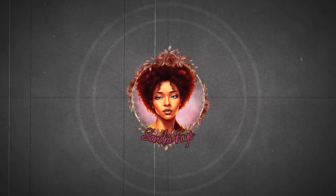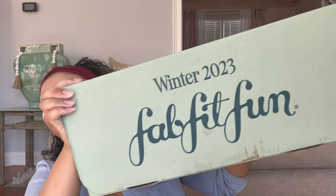Hello everyone, my name is Sandra and thank you so much for tuning in. Your girl is a FabFitFun girl — I am super excited to get my first FabFitFun box. This thing is huge!